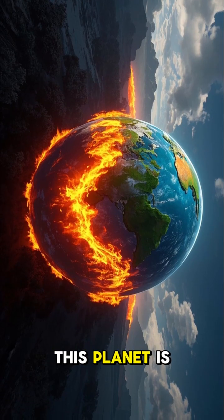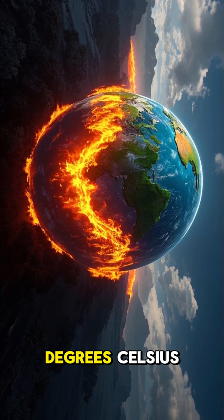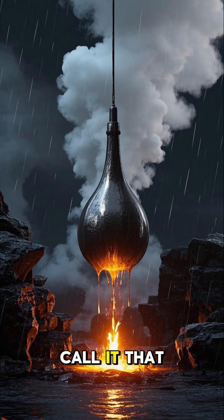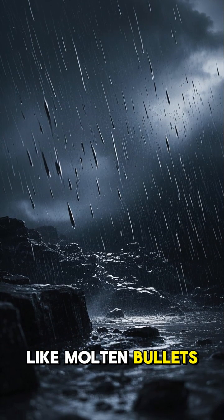One side of this planet is so close to its star that it reaches 4,300 degrees Fahrenheit, which is 2,400 degrees Celsius. That's hot enough to vaporize metal. On the cooler side of the planet — if you can call it that — those vapors condense into iron droplets and rain down from the sky like molten bullets.